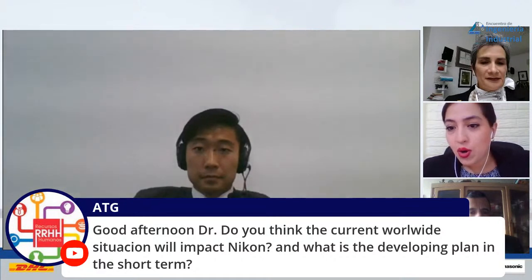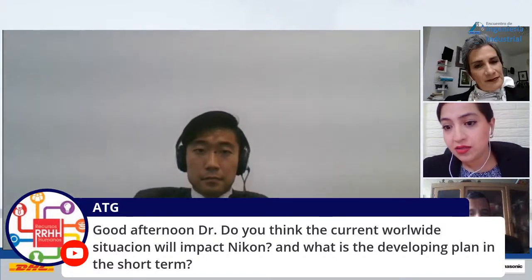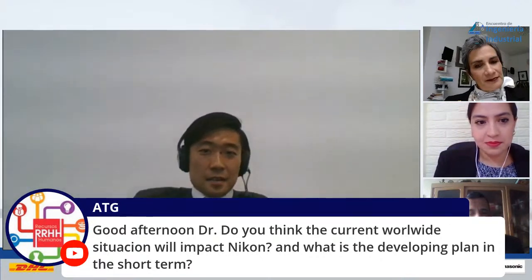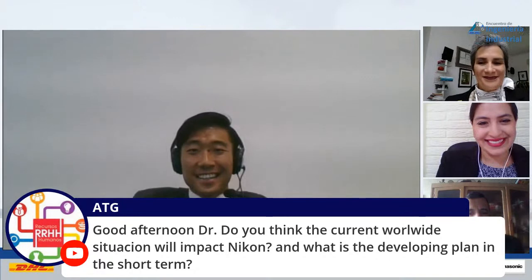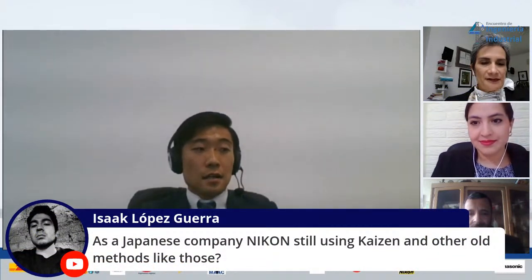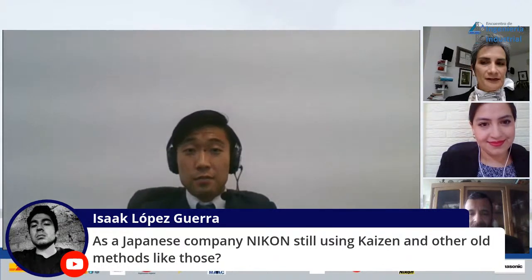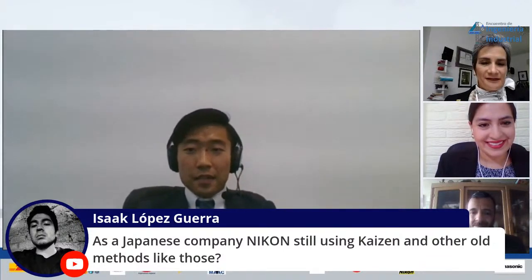ATG asks: will the current worldwide situation impact Nikon, and what is the short-term plan? Yes, it will impact us. For the plan, we have to stay working — Nikon is globally still doing home office, depending on the country. Nikon Mexico is still doing home office, and so is Japan. I think we have to be patient and wait a little. Isaac also asks: as a Japanese company, is Nikon still using Kaizen or other similar tools? Yes, of course we do Kaizen and 5S, which is popular here. Six Sigma is popular too. If I go to the plant, there's a huge poster about 5S Kaizen.